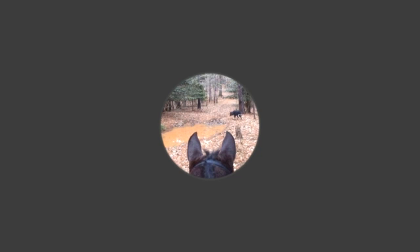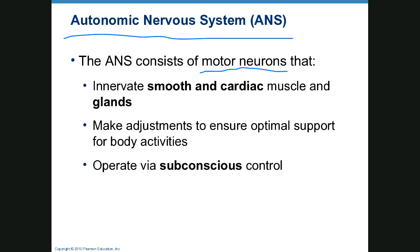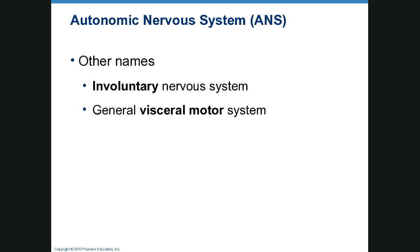The autonomic nervous system is our topic of discussion today. It consists of motor neurons that innervate smooth muscle, cardiac muscle, and glands, and help make adjustments to maintain homeostasis. They operate on the subconscious level, also called the involuntary or general visceral motor system.